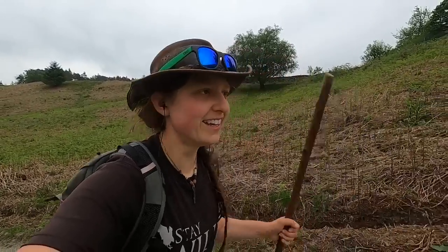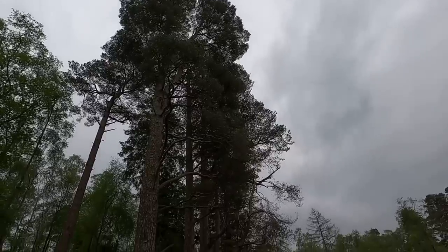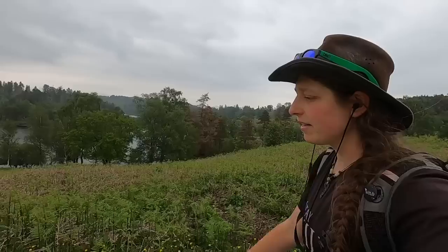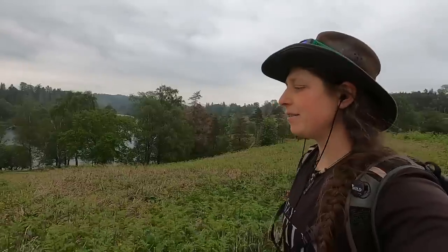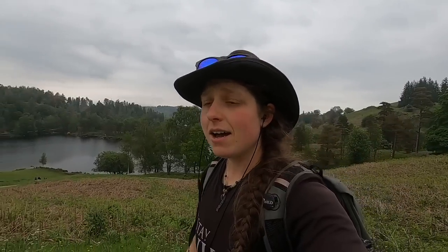I'm back — so that was Tarn Hows. It's just beautiful, even in this really quite drab and overcast light — a really pleasant walk, quite busy. I enjoyed just losing myself in my head a little bit, taking in the little things. Now, as it's getting a little juicy with the weather, we're going to make our way back to the car.